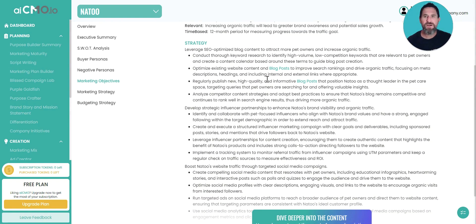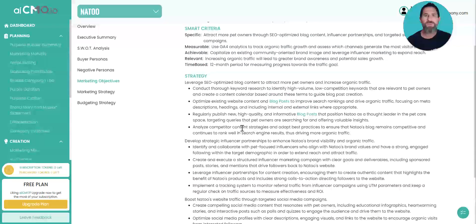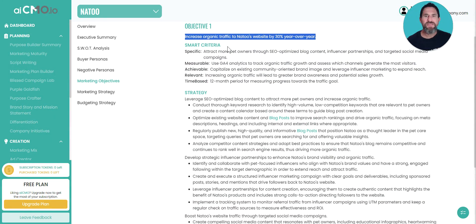It gives you a whole plan: develop strategic influencer partnerships, leverage SEO, optimize blog content, and even drilling a little bit deeper — conduct thorough keyword research to identify high-volume keywords, optimize existing site and blog posts to improve search rankings, and regularly publish high-quality content. With AICMO we have our InstaBlog tool, so you can go right into that tool and start building out those blogs. It also suggests boosting Natu's website traffic through targeted social media campaigns, giving you three ideas for the plan to increase that traffic.